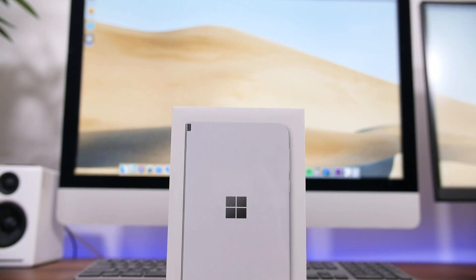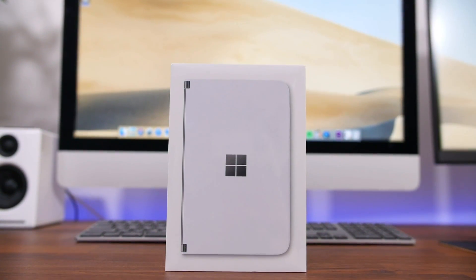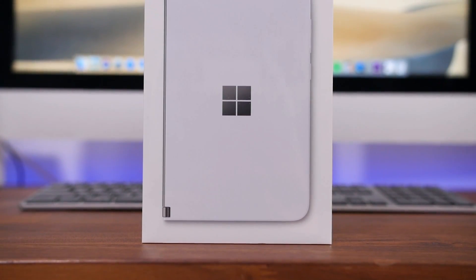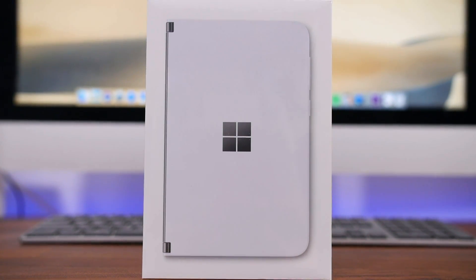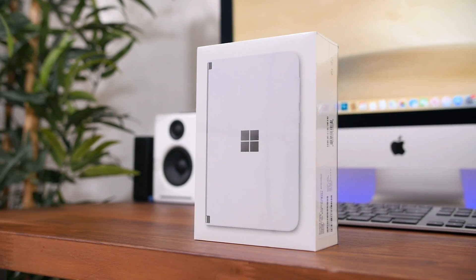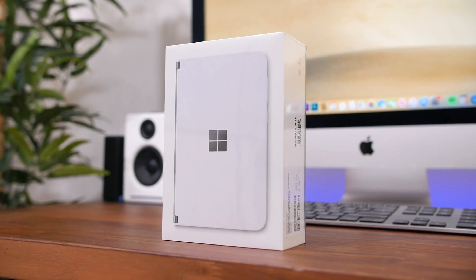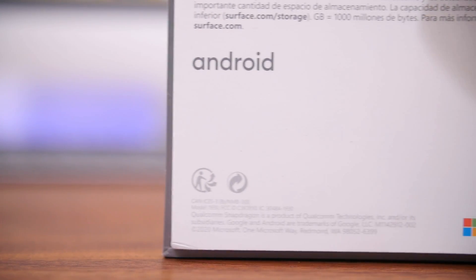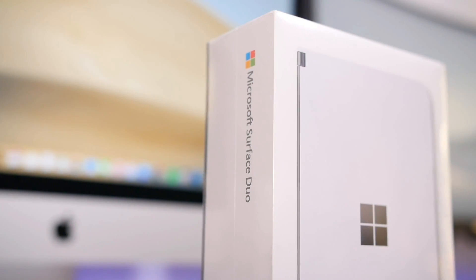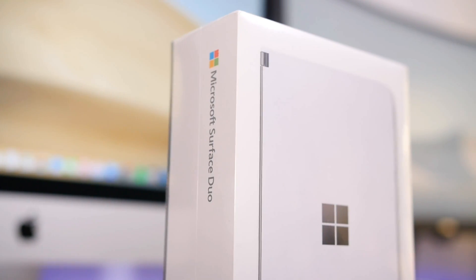The Microsoft Surface Duo, one of the most anticipated phones of the year, is now shipping to customers. What is so special about this phone? It's a foldable smartphone designed by Microsoft and the Surface hardware team, so it looks like it's part of the Surface laptop family. But it runs Android with a custom launcher and a custom skin Microsoft has designed, so it's kind of neat to see Microsoft work with Google.